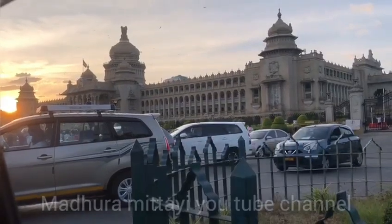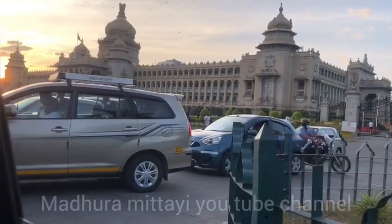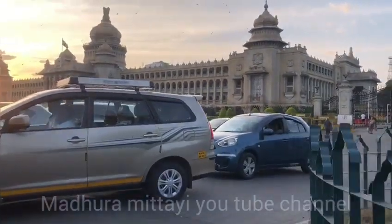This is the office of the Chief Minister of Karnataka, located within the building. The architecture is purely granite and porphyry.